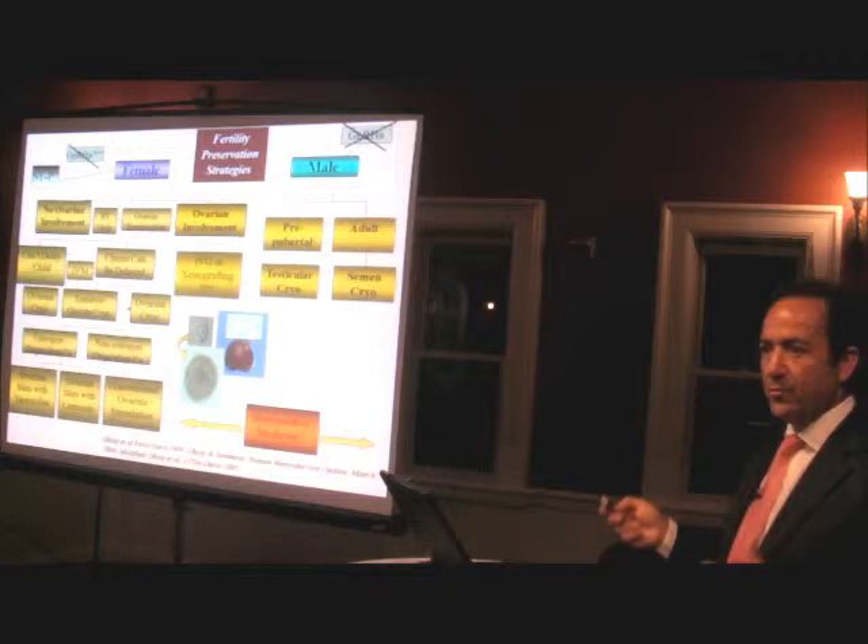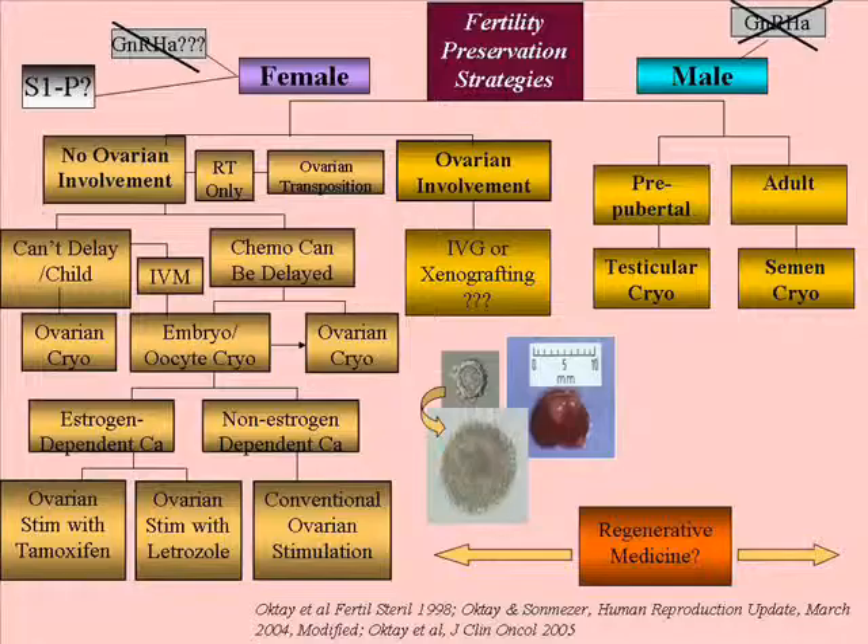If there's one slide you need to take home in terms of where we stand with fertility preservation, it would be this one. This summarizes our fertility preservation strategies. We're talking about mostly female today, but in the male, for adults, the situation is easier because sperm cryopreservation is very successful.